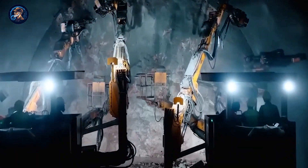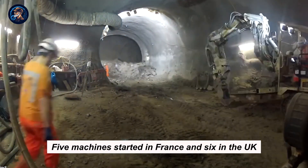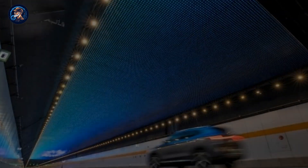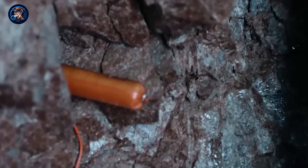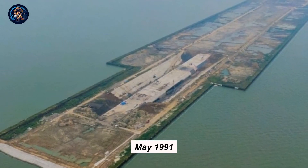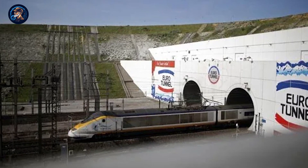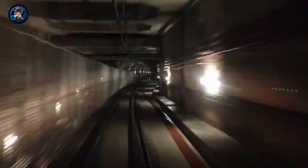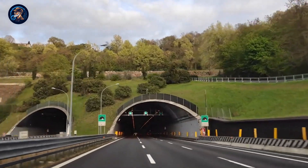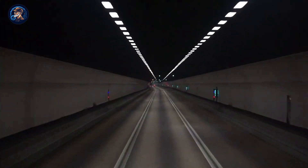They began digging in 1987 using 11 huge tunnel boring machines, each almost as long as two football fields and heavier than 70 buses. Five machines started in France and six in the UK. They dug through the chalk, moved the leftover material with conveyor belts, and used concrete to make the tunnel walls strong against water pressure. The French and English sides met in May 1991 after four years. The project has three parallel tunnels — two for trains and one for service use. Building the Channel Tunnel cost more than $14 billion, which was three times more than first estimated.